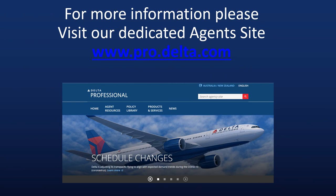If you'd like more information on any of the content in this deck, please visit our agent website at www.pro.delta.com. Thank you for your time and interest.